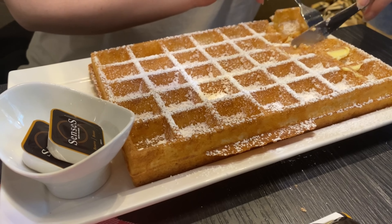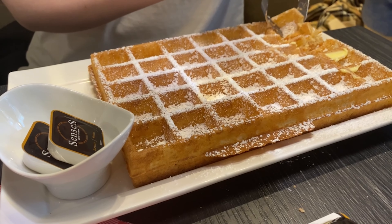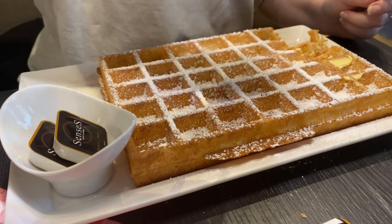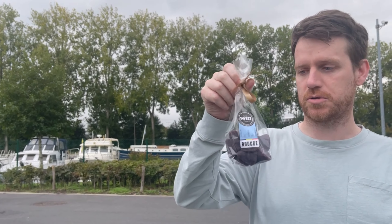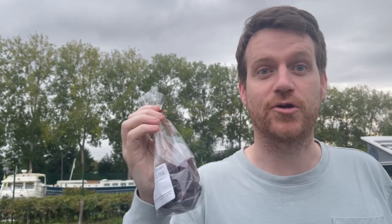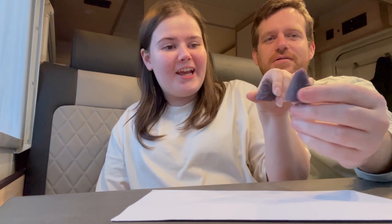The Chocolate Story is a museum that tells you all about the history of chocolate. These ceramic-looking things are actually made out of chocolate — and all of these are chocolate too.